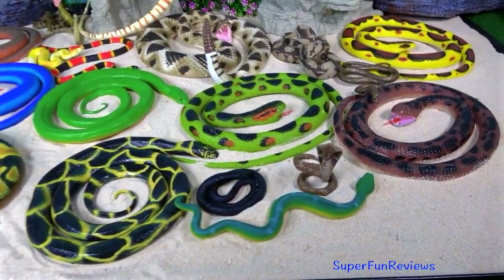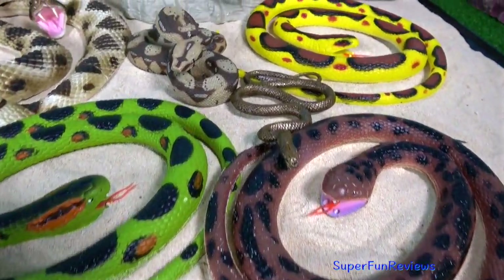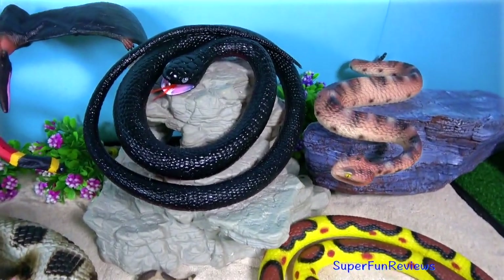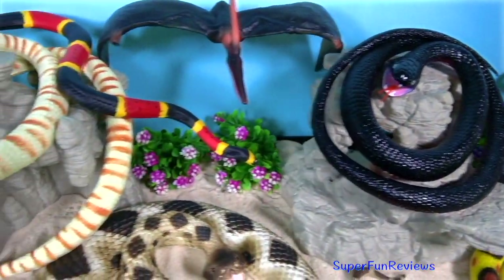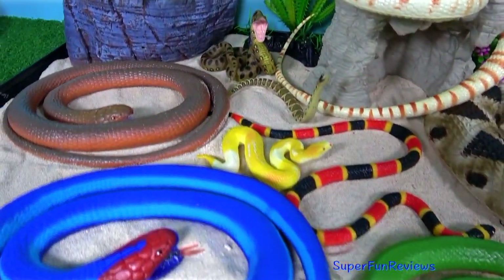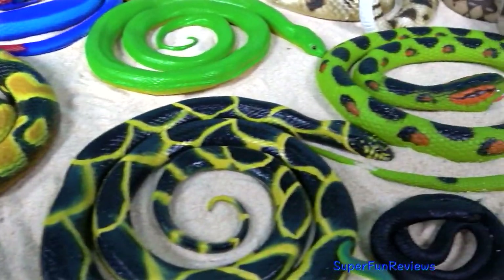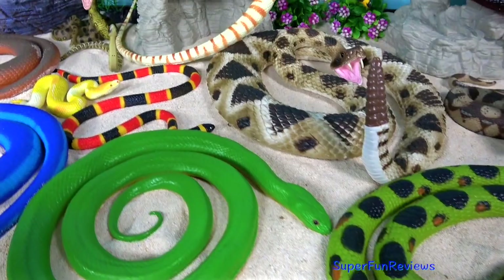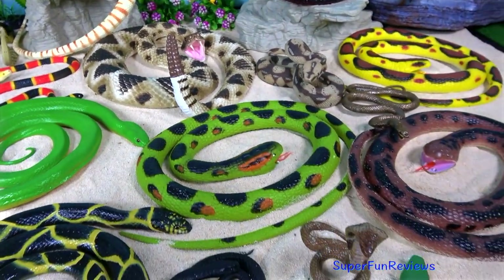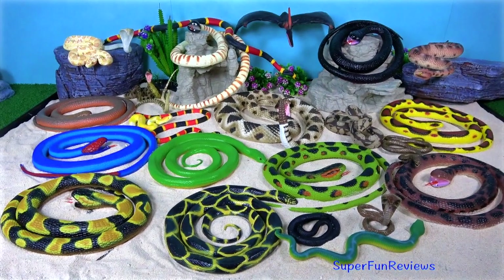I love all the bright colours of these amazing reptiles. Tap the bell icon to be notified when my next new video is uploaded. Subscribe and like if you like snakes. I'll see you next time.